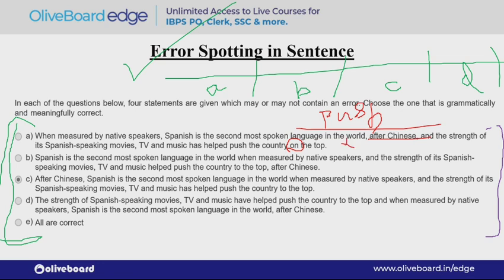Second option: 'Spanish is the second most spoken language in the world when measured by the native speakers. And the strength of its Spanish speaking movies, TV and music helped push the country to the top after Chinese.' Here 'after Chinese' is placed out of the blue at the end — it should come near 'Spanish' since it's referring to the language ranking. Also, this is a present tense sentence but 'helped' is past tense — so again this is a wrong sentence.